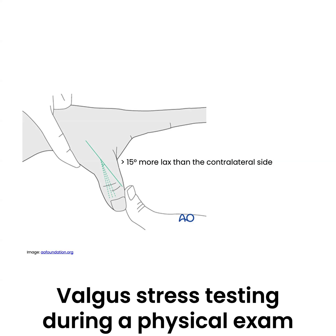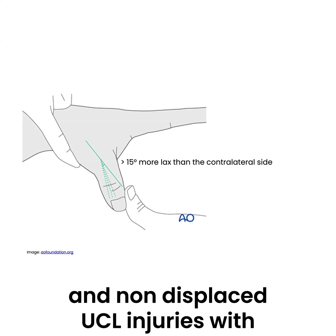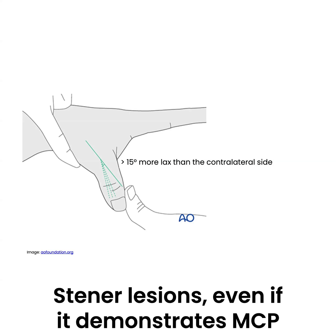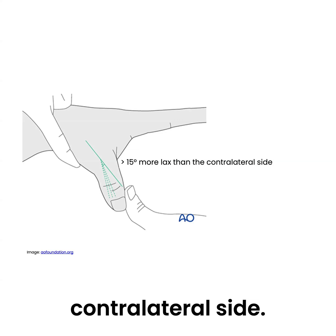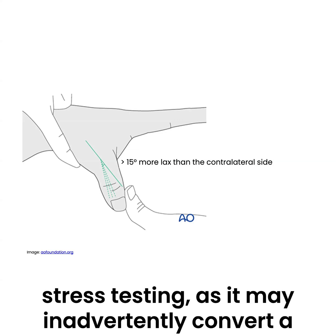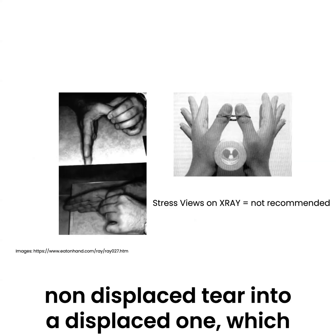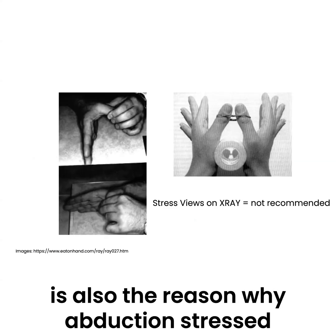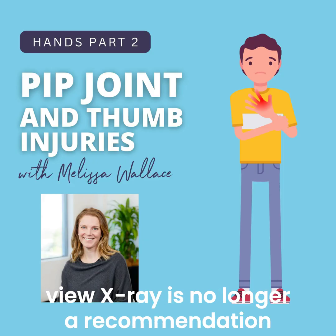Valgus stress testing during a physical exam does not distinguish between displaced and non-displaced UCL injuries with Stener lesions, even if it demonstrates MCP joint laxity greater than 15 degrees compared to the contralateral side. Caution is also advisable during valgus stress testing, as it may inadvertently convert a non-displaced tear into a displaced one, which is also the reason why abduction stress view x-ray is no longer recommended.